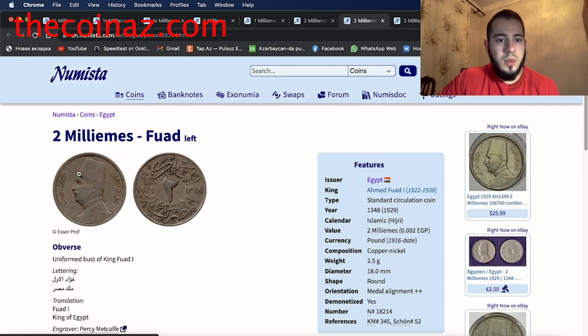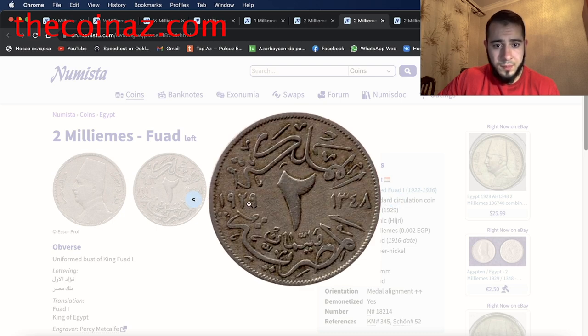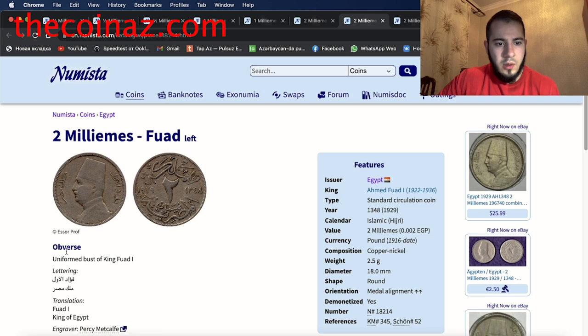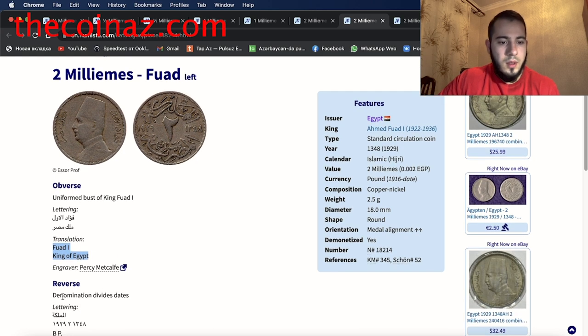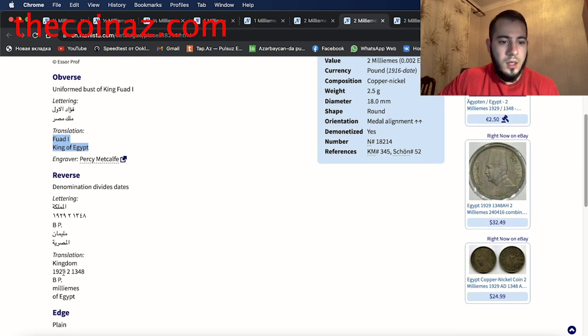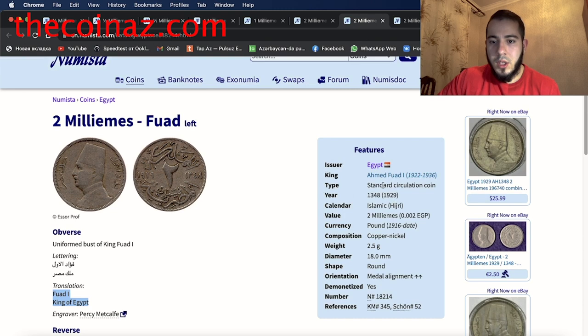The next coin is the two milliemes of Fuad facing left. Again King Fuad, whom we saw before. The obverse shows the uniformed bust of King Fuad I. Translation: Fuad I, King of Egypt. The reverse shows the denomination with dates — 1929 and 1348 — two milliemes, Kingdom of Egypt. This is the standard circulation coin of King Ahmed Fuad I, 1929, made from copper-nickel, weight 2.5 grams, diameter 18 millimeters.